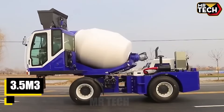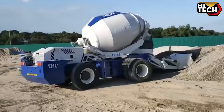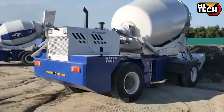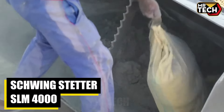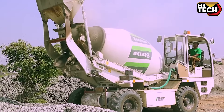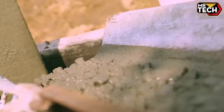Looking for a reliable self-loading concrete mixer? The 3.5 M3 model offers unmatched performance with its self-loading capability and efficient operation — perfect for small to medium-sized projects. The Amix AS-1.2 5.5 Self-Loading Concrete Mixer Series delivers exceptional value, integrating the features of a mixer truck and batching plant, optimizing productivity and minimizing costs.